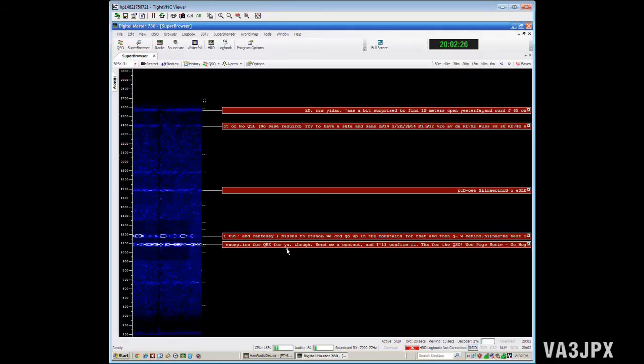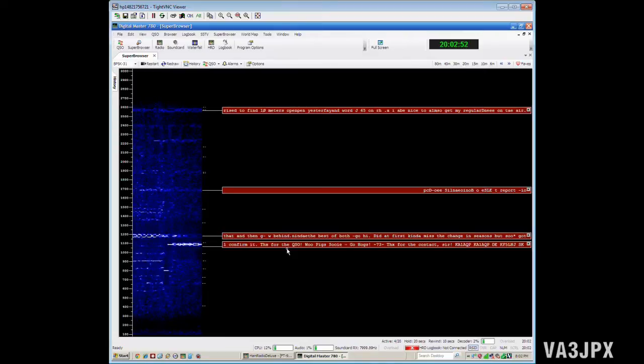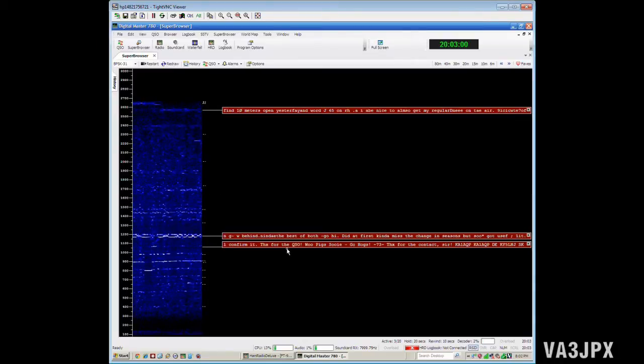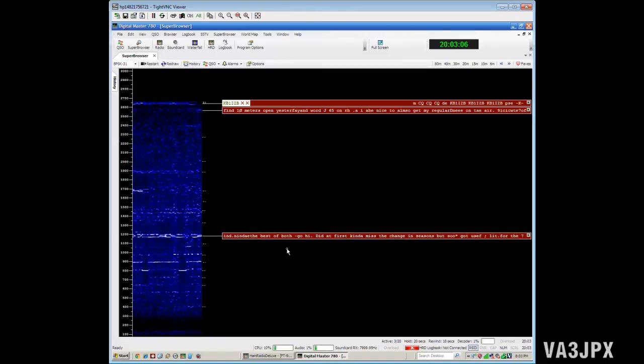One of the coolest features of the software is it allows you to report the call signs that you're hearing — that you're actually picking up in the Super Browser — and report them to a server on the internet. You can then go to a website 15 to 20 minutes later, search for your call sign, and it'll list all the stations that you heard. I think it only keeps the data for maybe a day or two, but it lists all the stations your software picked up and the distance they were away.